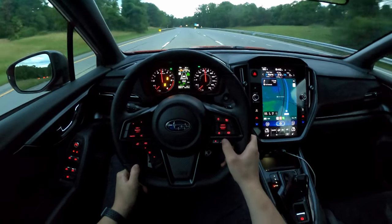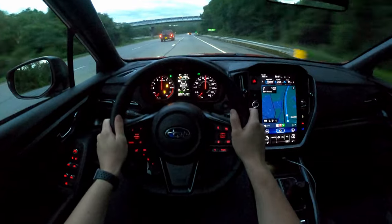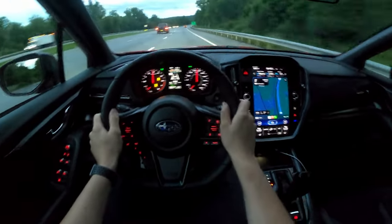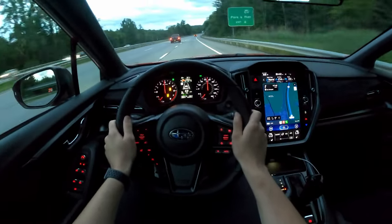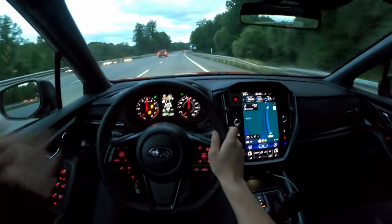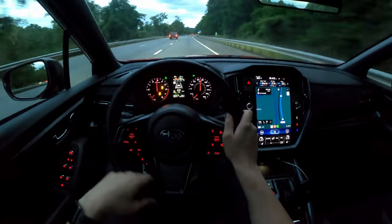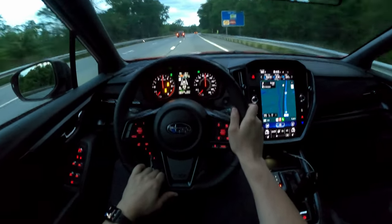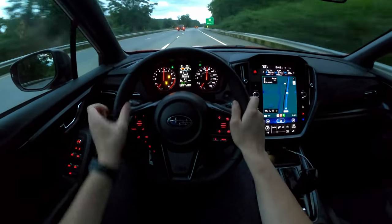After a week with the Subaru WRX GT, the gearbox is pretty good for what it is and I cannot deny that. I definitely think the manual is more fun, and if you want the true WRX experience in 2023 you're still going to have to go with the manual. Nonetheless, thank you for watching — as always, stay tuned for more from All Car News.